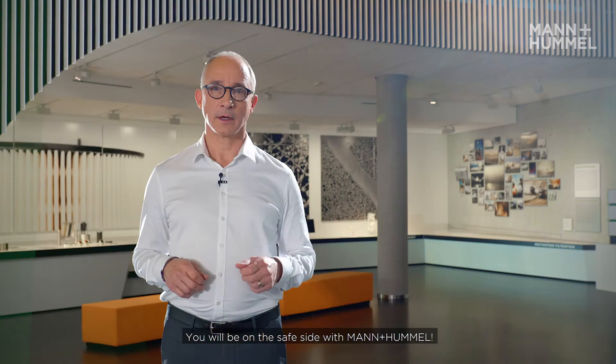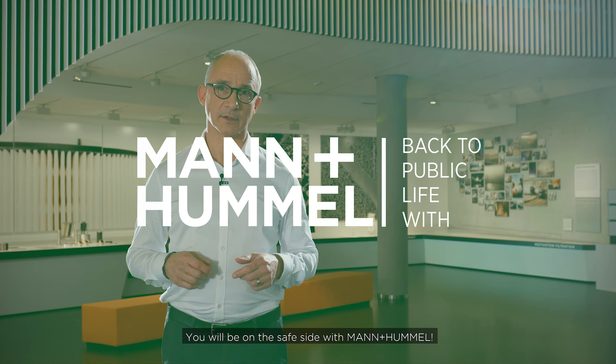Pay attention to preventive fire protection towards all applicable standards. You will be on the safe side with Mann & Hummel.